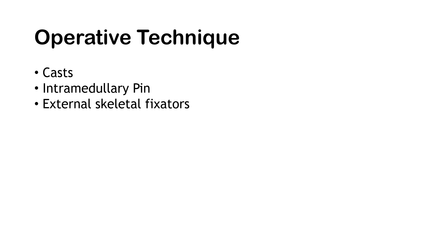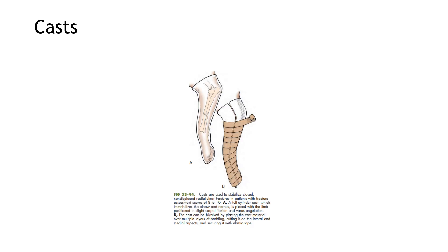For the operative technique, casts, intramedullary pins, and external skeletal fixators were administered to the bone of the specimen. First is the casts. These are used to stabilize closed, non-displaced radio-ulnar fractures in patients with fracture assessment scores of 8 to 10.